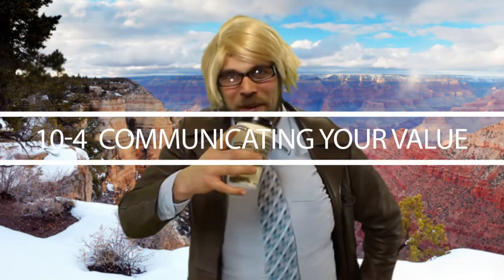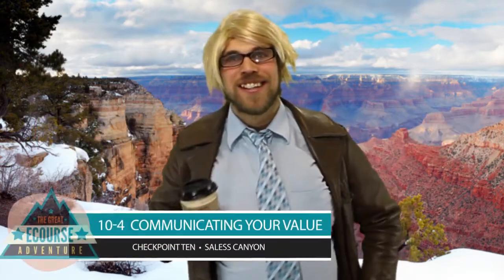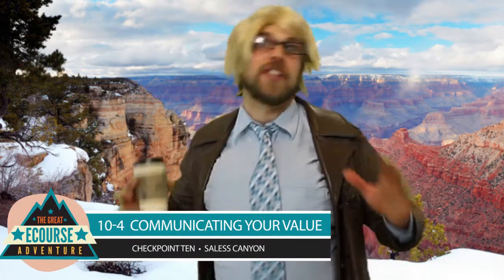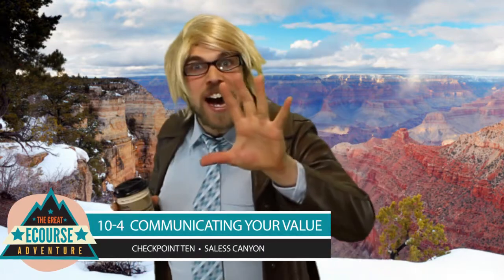Hey, hey camera guy, is that thing on? Alright. Okay. Alright, everybody, we're going to start before the other two guys get back because I got a really special treat for you. I'm going to teach you my five-step process to making the sale hard and fast.